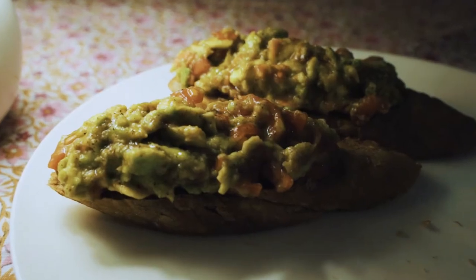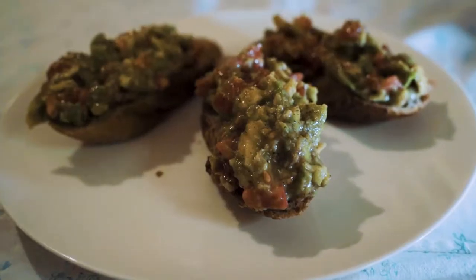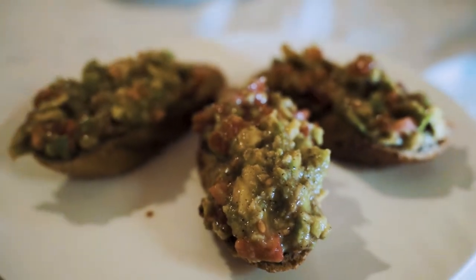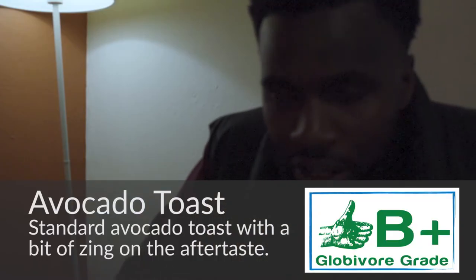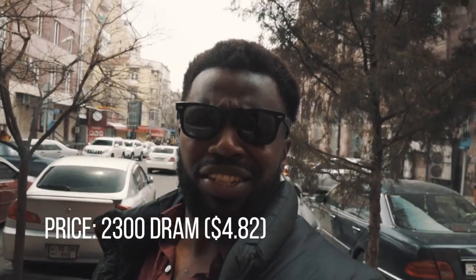The bread itself provides a nice smoky flavor — you get a nice crunch with each bite. It's a beautiful contrast between the crunchiness of the bread and the creaminess and sweetness of the avocado and tomato. One thing I notice about this avocado toast is that it has a little zest and kick to it, with an aftertaste — I'm feeling this little zing in my mouth.